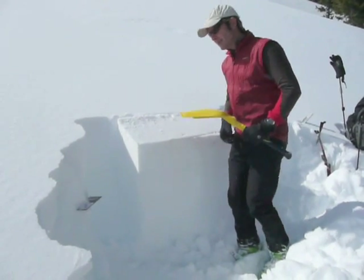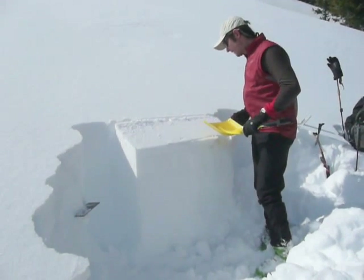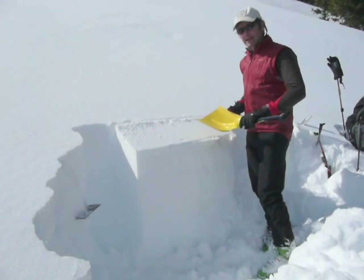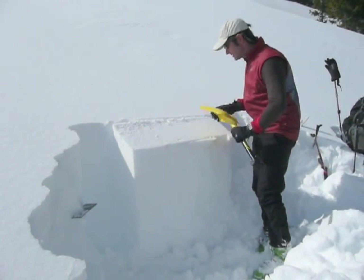We're going to do an extended column test. Chris and I like this test a lot — those of you who've been watching all season know we've done a lot of them. It measures two things: the ability of the fracture to propagate, and the force it'll take to make it go.